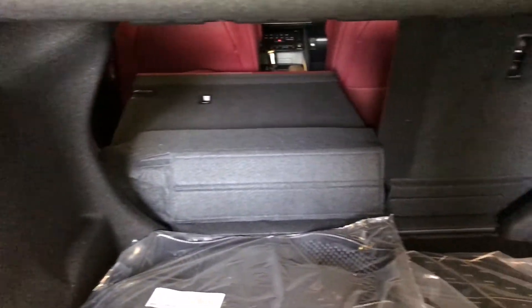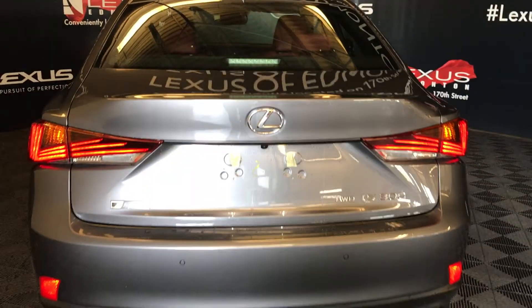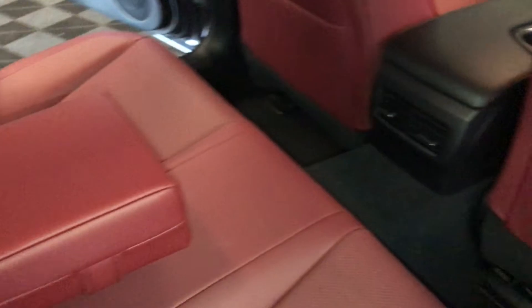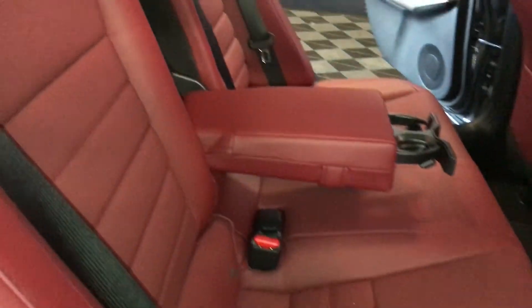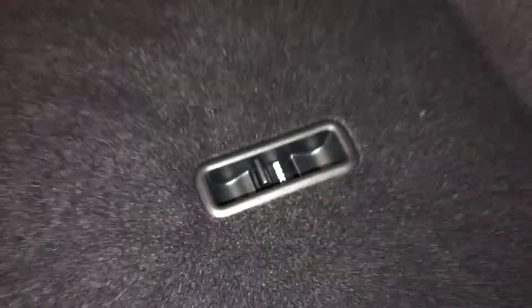You have cargo tie-downs in four corners. Your back seats can fold down. Overhead emergency release and your handle. The back seat is a 60/40 split — to fold it down, you're going to use the levers in the shoulder area. On the back side, you'll find your lock and unlock option.